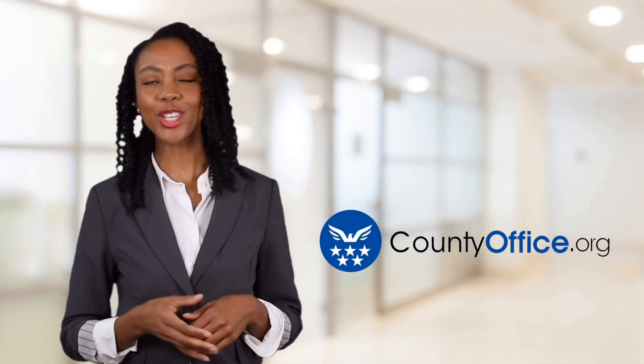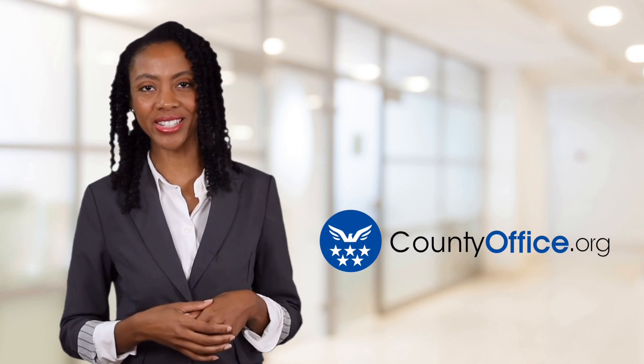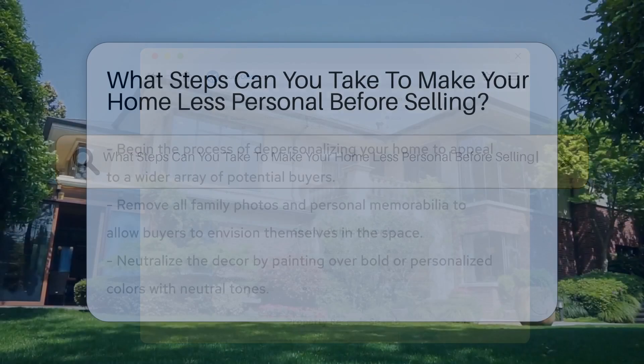Welcome to County Office, your ultimate guide to local government services and public records. Let's get started. What steps can you take to make your home less personal before selling?